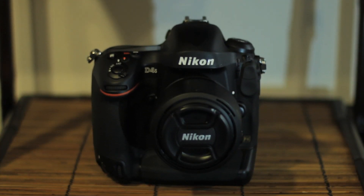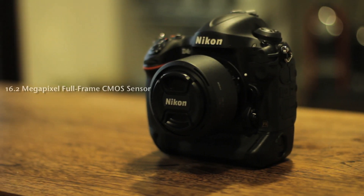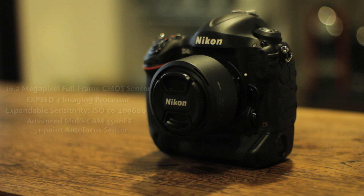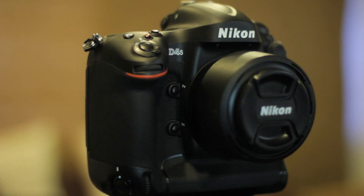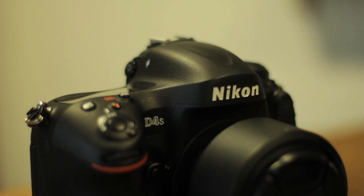The D4S on the other hand is Nikon's latest flagship camera. It has a 16.2 megapixel full frame CMOS sensor and uses Nikon's XP4 imaging engine for blazing fast performance. While the base ISO range of the D4S is just 100 to 25,600, this is expandable to 50 to 409,600, making it a good candidate for today's comparison.